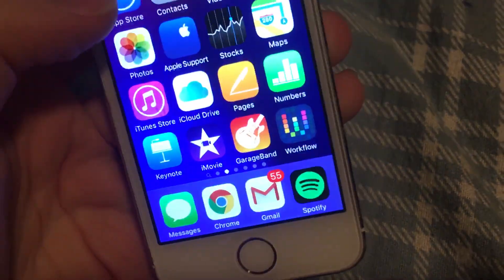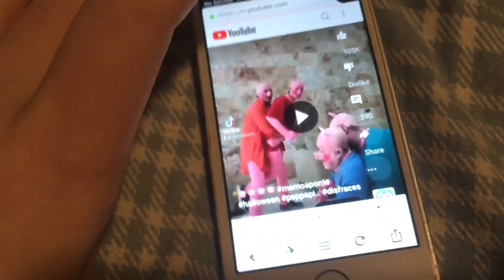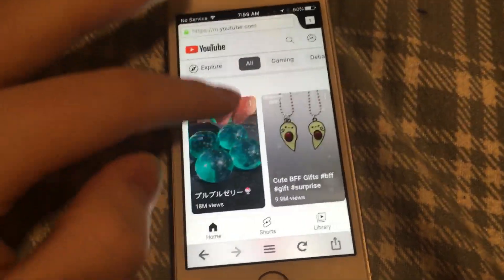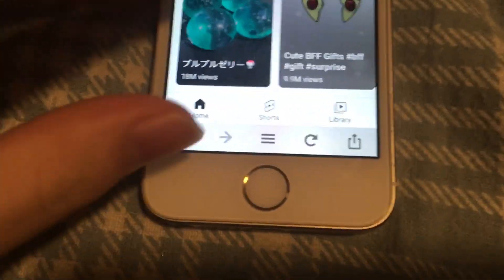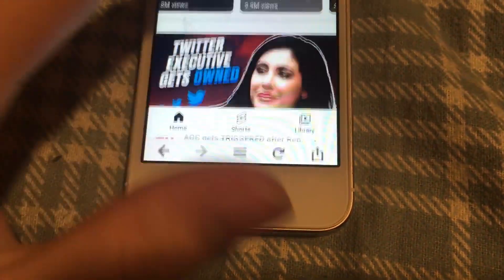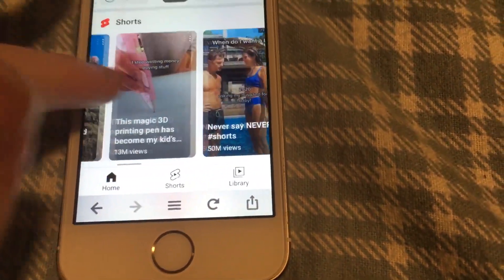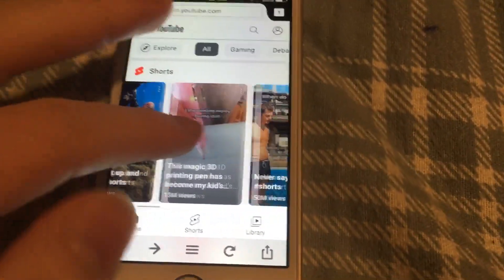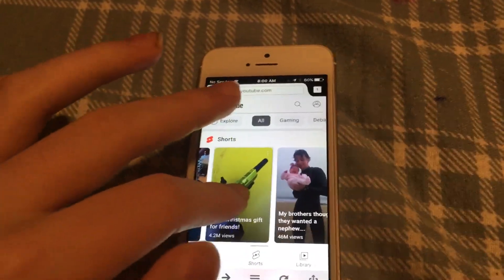This device is still running iOS 9 and it still works. It's non-jailbroken, non-hacked. The maximum iOS version for this iPhone 5s is iOS 12. I'm keeping it non-jailbroken to keep it legitimate, or at least as legitimate as possible.